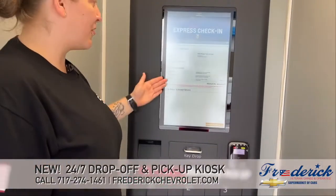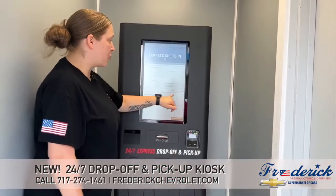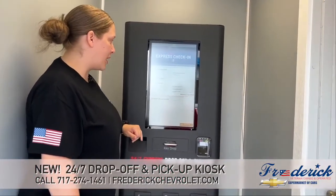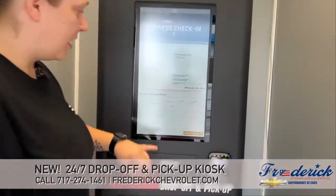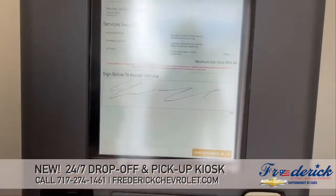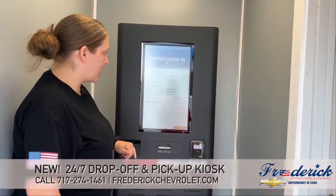Then it brings up everything as a confirmation of what you want to have done and what your estimated cost will be. You'll just go ahead and sign on this pad here to accept those services, and then complete the check-in.